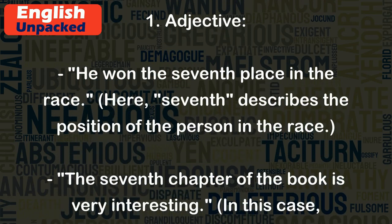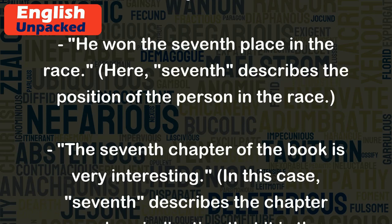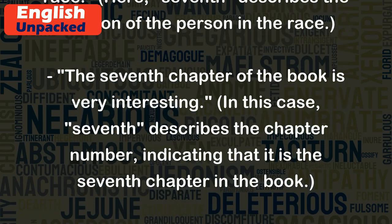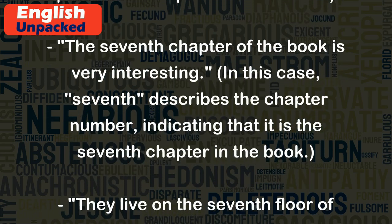The seventh chapter of the book is very interesting. In this case, seventh describes the chapter number, indicating that it is the seventh chapter in the book.